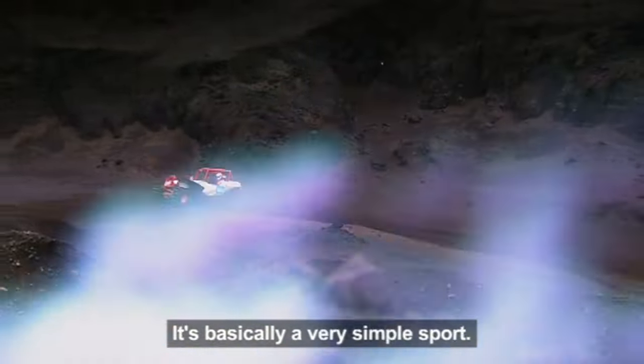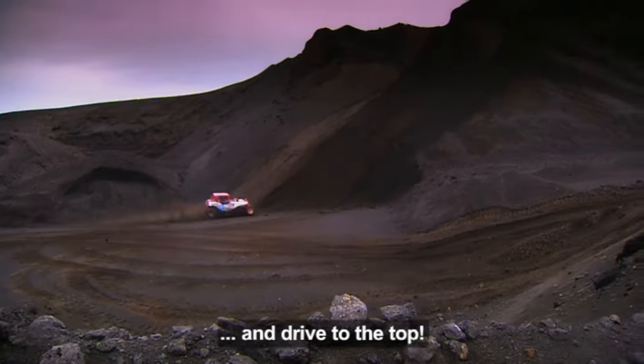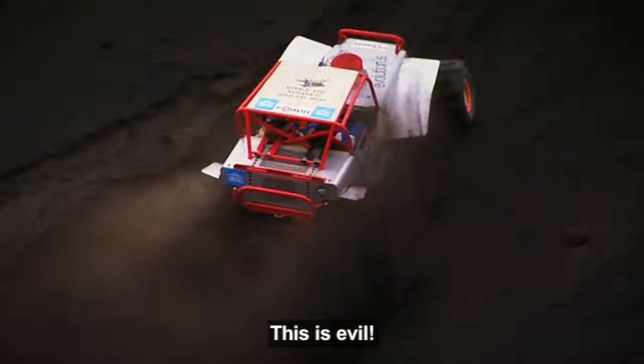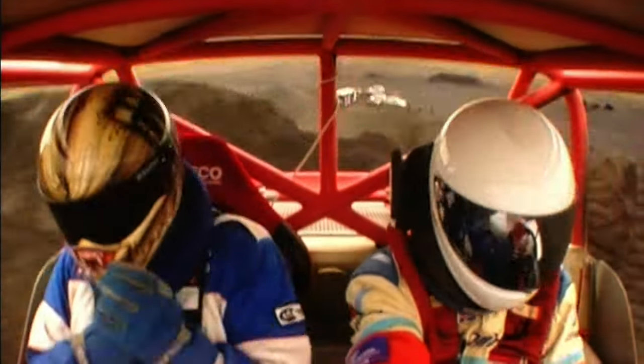It's basically a very simple sport. All you've got to do is find a hill like this one and drive to the top. Woohoo! This is evil!